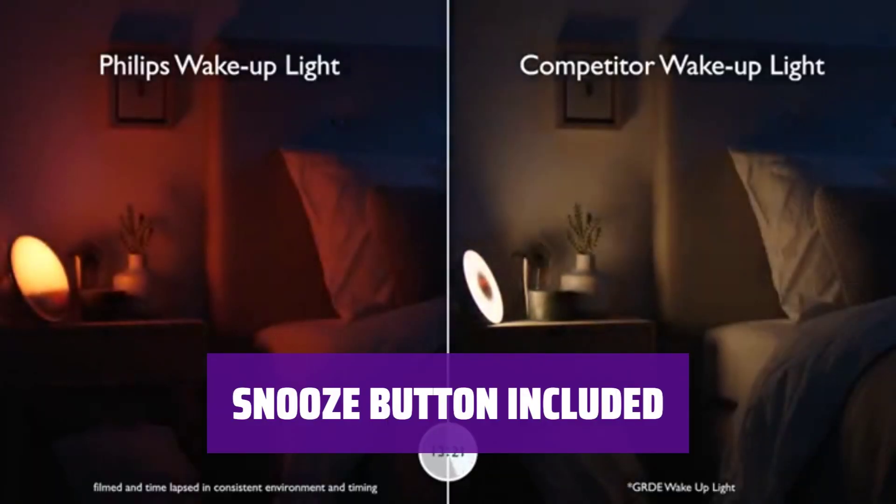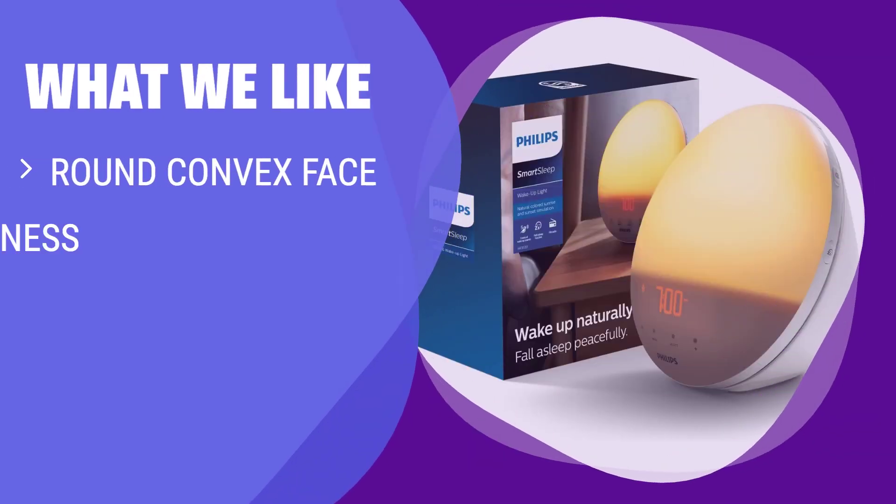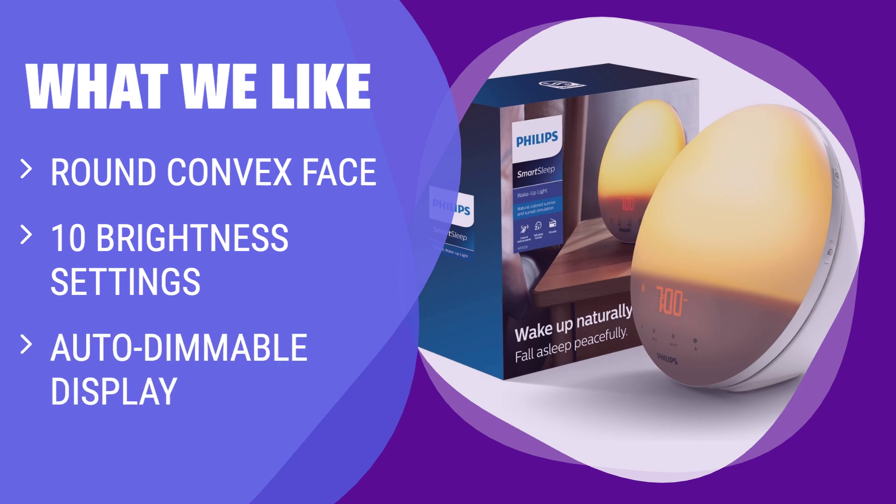For those mornings when you need a few extra minutes, simply hit the snooze button and ease into your day. What we like: If you're looking for a sunrise alarm clock that mimics a real rising sun and has a sleek design, this is the closest you'll get. With 10 brightness settings and an auto-dimmable display, this one is perfect for those who appreciate aesthetics.